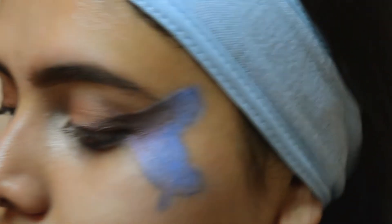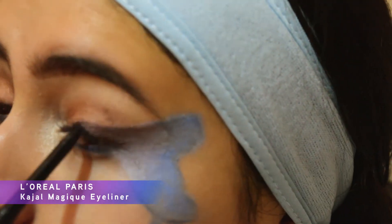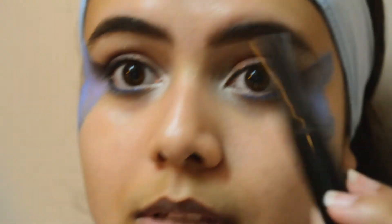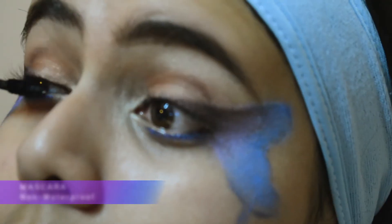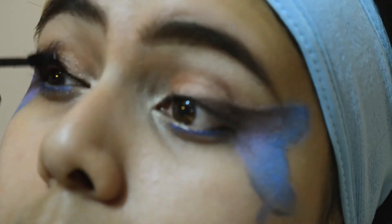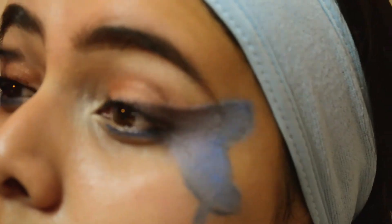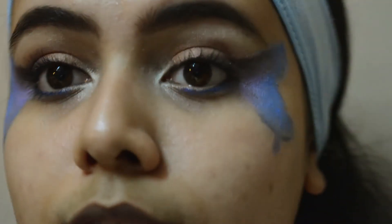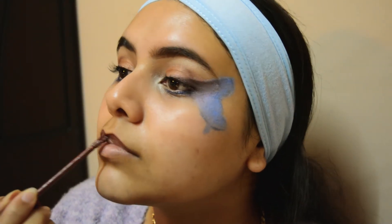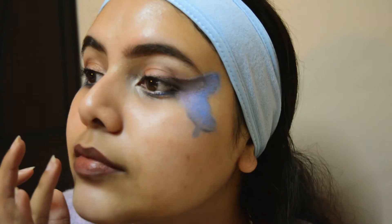That's done. I'm also going to quickly line the inner lining of my eyes. Final touch — mascara. It's a non-waterproof mascara, and if you ask me, non-waterproof mascaras are way better because they don't damage your eyelashes and they are not impossible to remove.